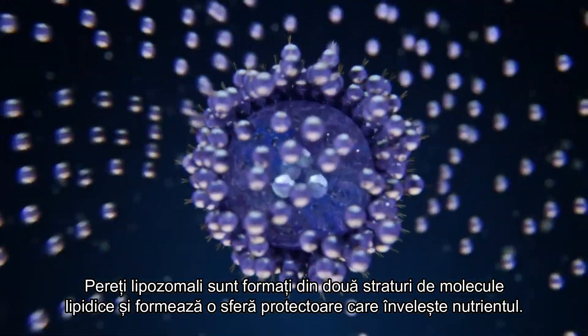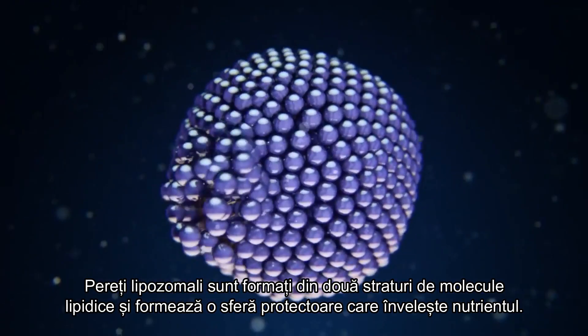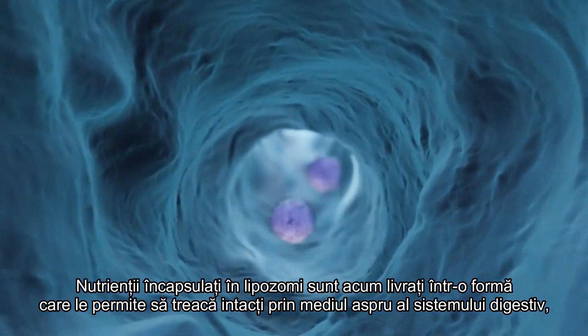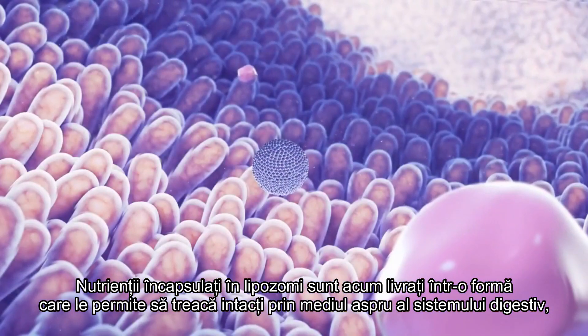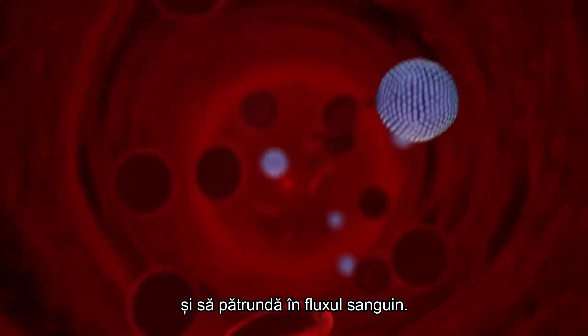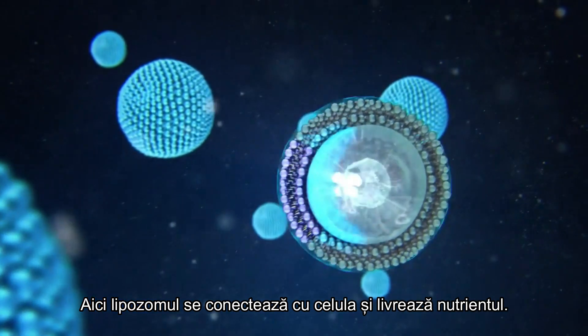Liposomal protective oils consist of two layers of tiny lipids that form a protective sphere around the nutrient. Nutrients encapsulated in liposomes are now delivered in a form that allows them to pass through the harsh environment of the digestive system intact, cross the villus membrane, and enter the bloodstream. From there, the liposome connects to the cell and delivers the nutrient.